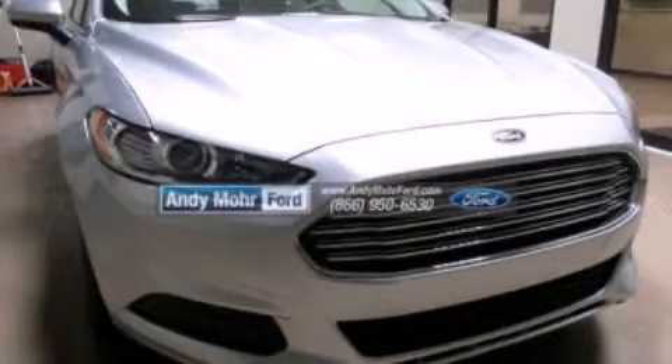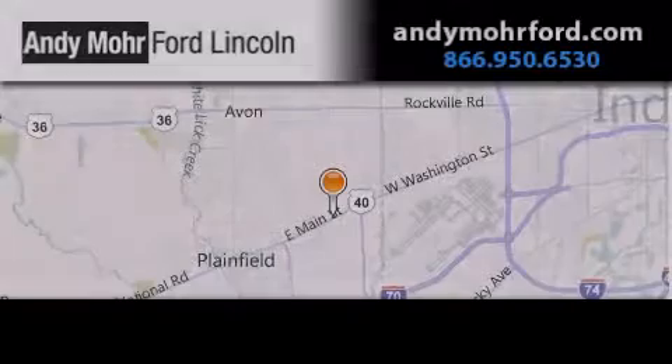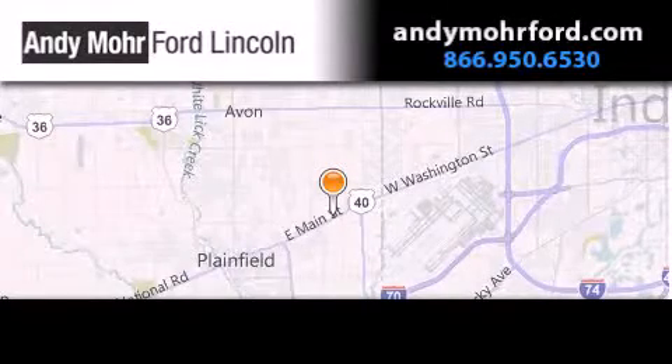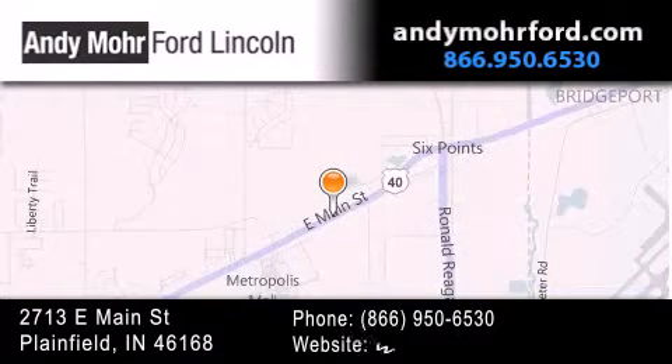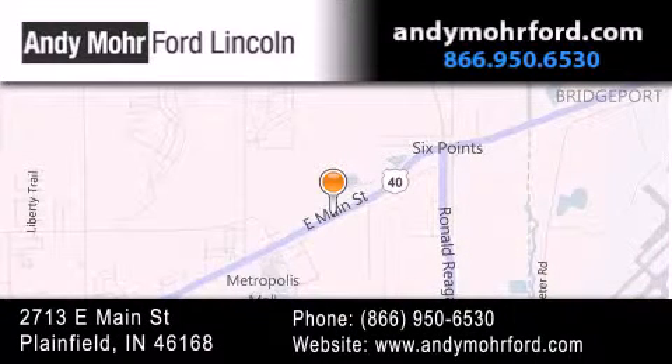Call now to find out how you can own this breathtaking automobile. Andy Moore Ford Lincoln is the place to find new Ford and Lincoln cars and trucks and pre-owned vehicles in Indianapolis. You can search our new and pre-owned inventory online, get new car pricing, and receive free no-obligation price quotes. Stop by and visit us today at 2713 East Main Street in Plainfield, or see us online at AndyMooreFord.com.